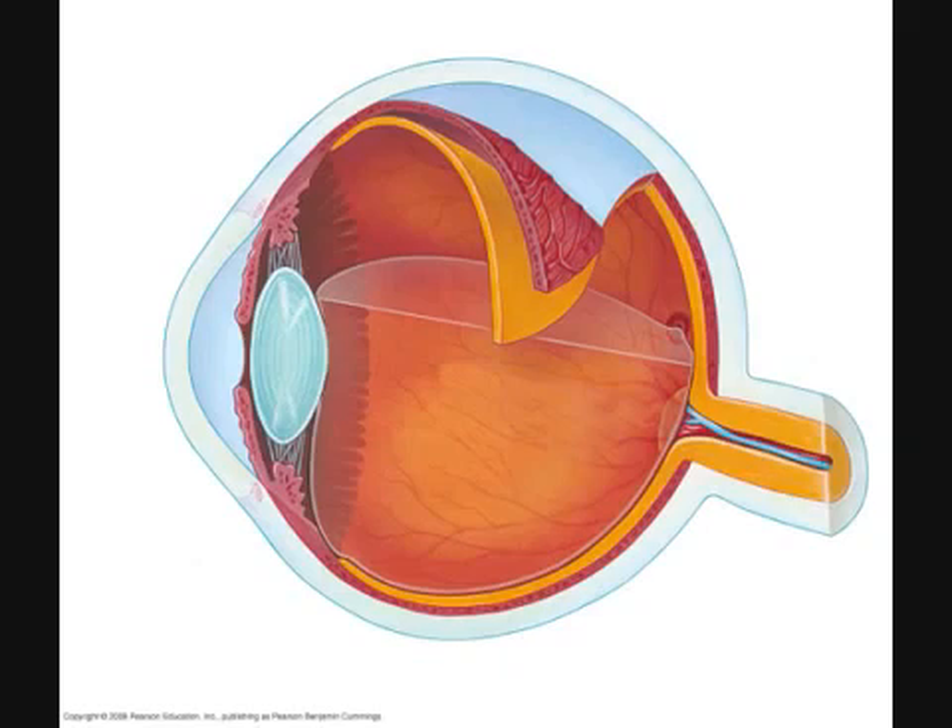The terms inner and outer are relative to the center of the spherical eyeball. Similar to their meanings when dealing with the spherical earth, inner refers to something that is closer to the center of the sphere, and outer means something that is farther away from the center, closer to the edges.